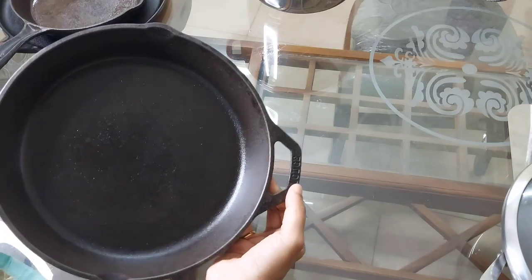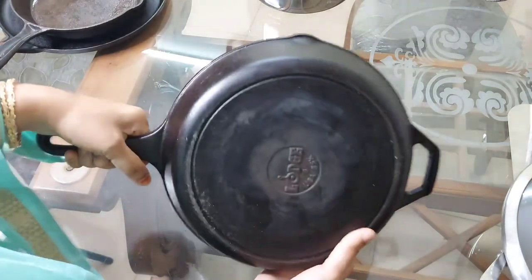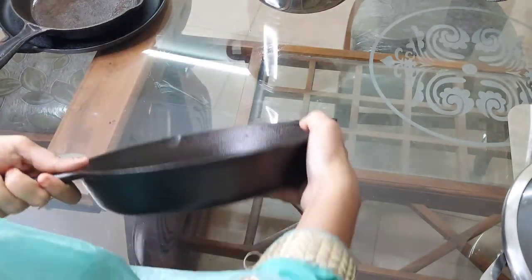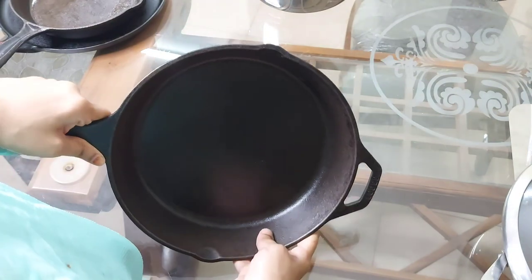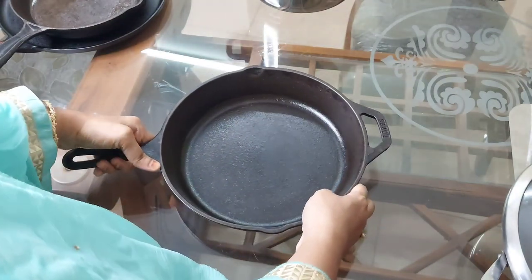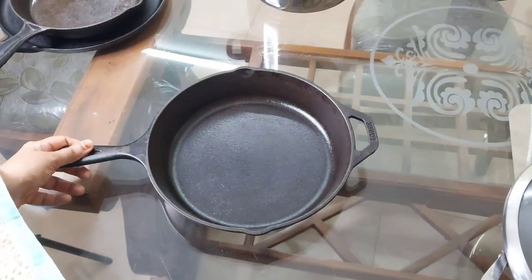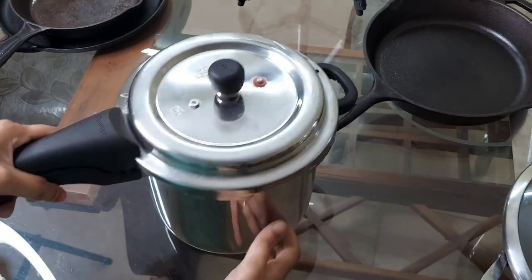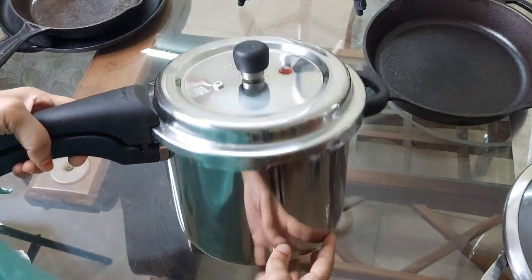The next cast iron skillet is everybody's favorite — the large cast iron skillet, 10.25 inches. The price of this skillet comes around 2,500 rupees. Large skillets are comparatively lightweight with a perfect finish and are multi-purpose.